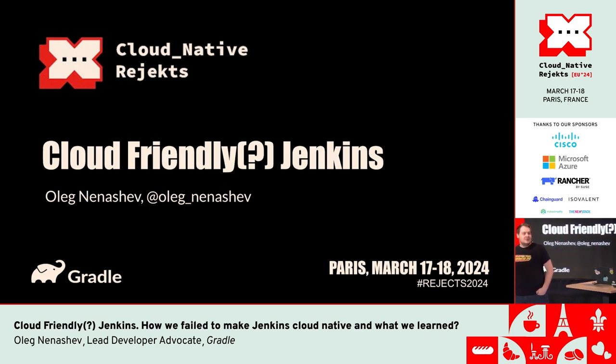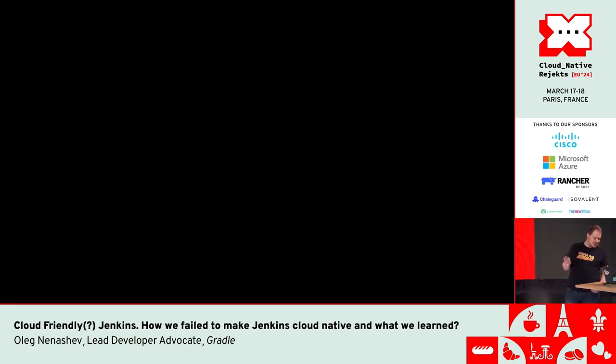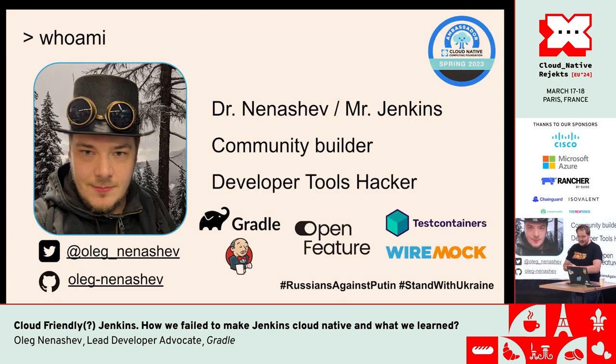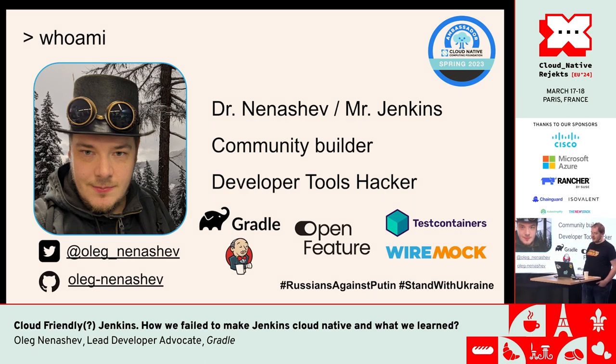I'm actually going to talk about cloud-friendly Jenkins. I'm not really going to talk about cloud-native Jenkins or how we can make it cloud-native. My name is Oleg Nenashev. I've spent more than 10 years in developer tools and ecosystem. I started with Jenkins, and now I'm a co-maintainer of Testcontainers. I also work on many projects and have recently joined Gradle to help with developer ecosystem experience and community building.